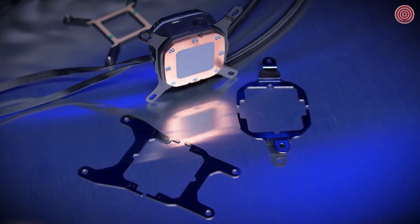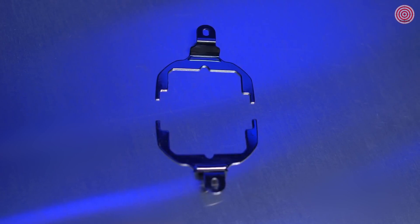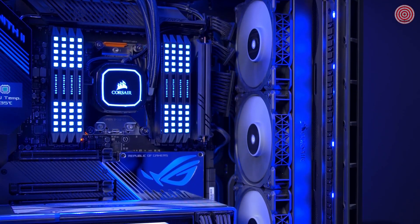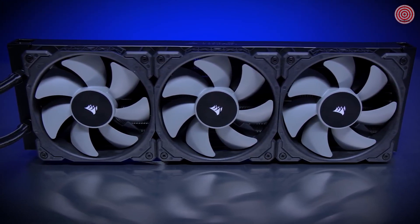Each cooler includes brackets to mount the pump head to AMD's AM4, TR4, and STRX4 sockets, as well as Intel's 115X and 2066 sockets. Featuring up to a massive 360 millimeter radiator, the Pro XT line of coolers is able to effectively dissipate the heat off your powerful CPU.